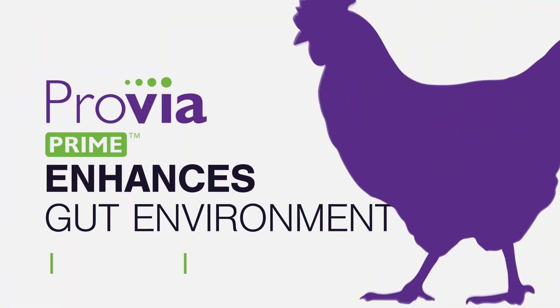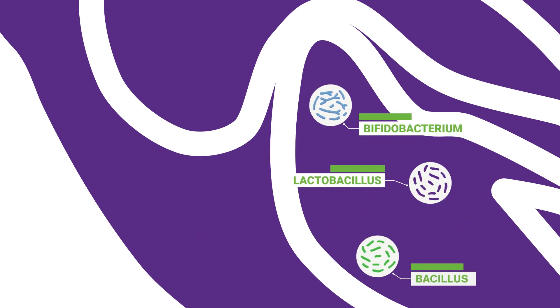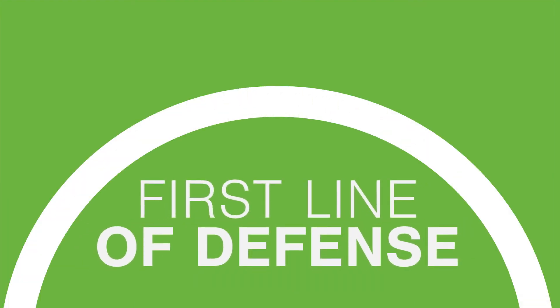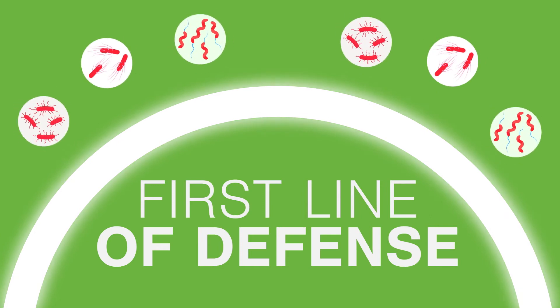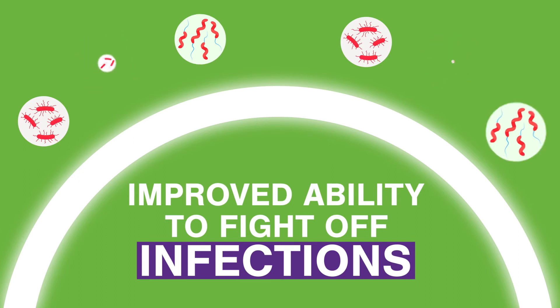Provia Prime enhances the gut environment, promoting the growth of favorable gut microflora and helping to reduce the presence of unfavorable gut bacteria. This enhanced population of good gut microbes serves as the first line of defense against invading pathogens and has shown to improve a bird's ability to fight off infections like enteric pathogens.